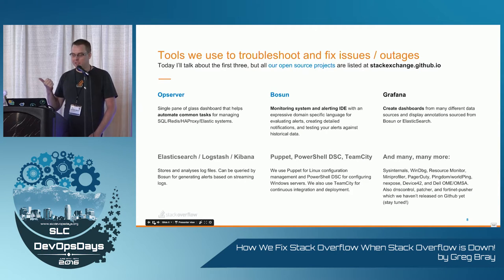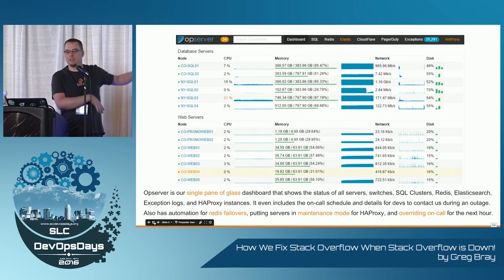The tools I'll talk about: Opserver, Boson, and Grafana. You've heard about Grafana — you'll see some more. We have a lot more tools; these are all things I would recommend, but definitely not enough time today to talk about them all. I'll focus on the first few, and there are links everywhere in here — they're posted on Twitter.